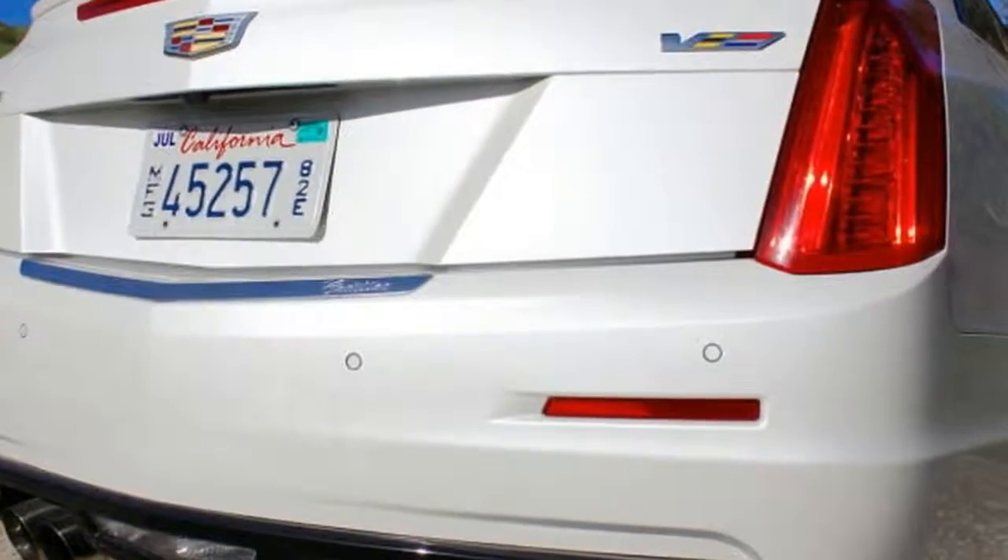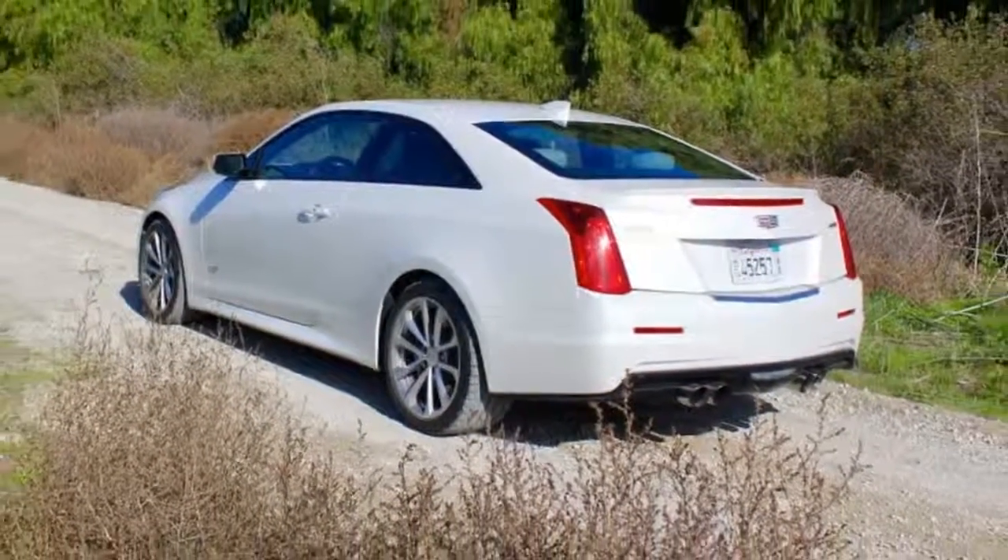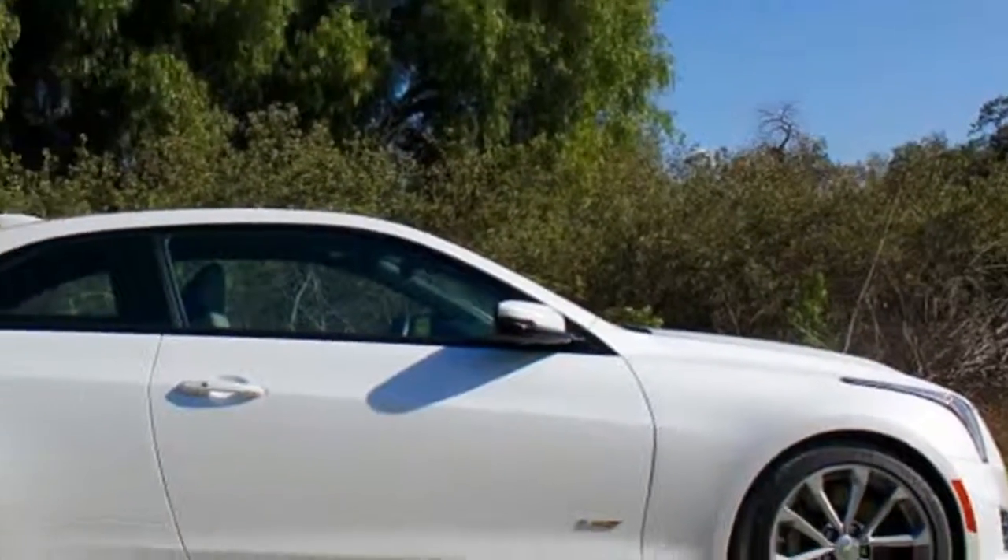Fear not — if you came here to indulge in another helping of performance-inspired wordplay, I'll get to that. But after spending a week with Cadillac's prodigy, I've acquired a clearer picture of what owners are signing up for with the contribution of a $62,665 check.